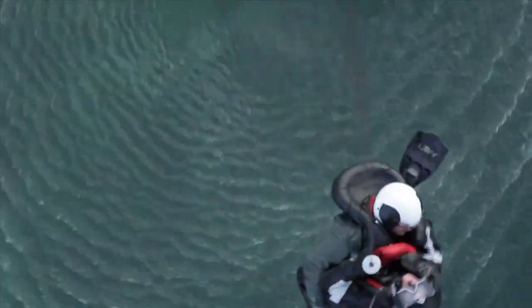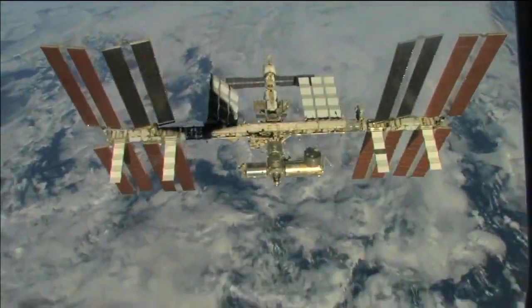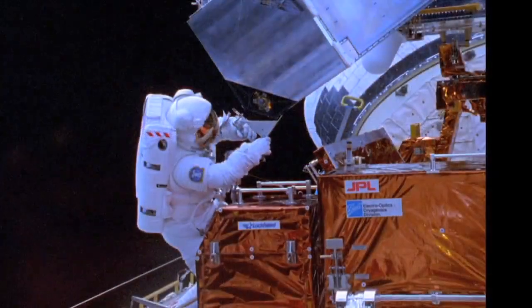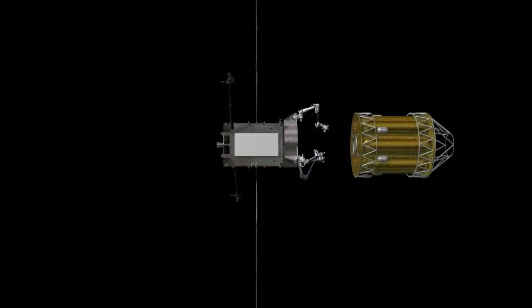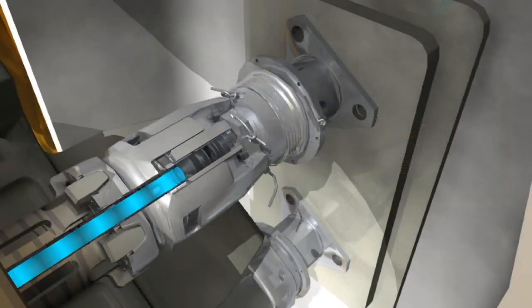It can also be applied to communication, search and rescue, and the International Space Station, helping astronauts explore our solar system. Those satellites' lives are limited by the amount of fuel they have. So if we can bring fuel to them, we can have their lives extended.